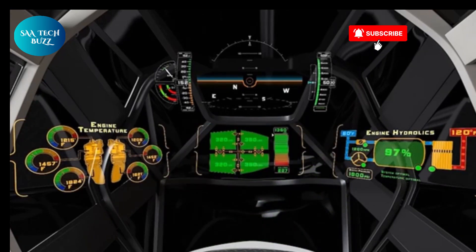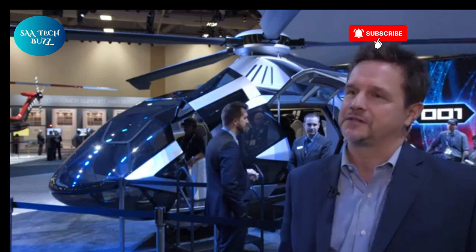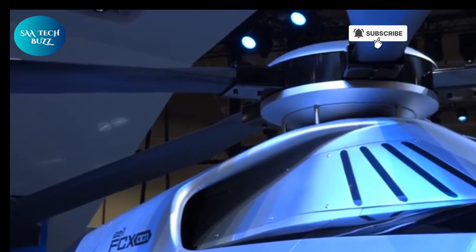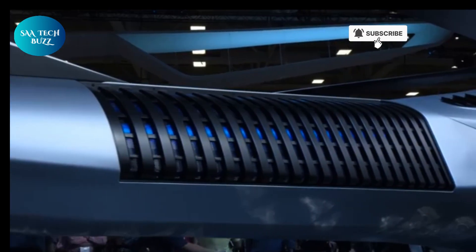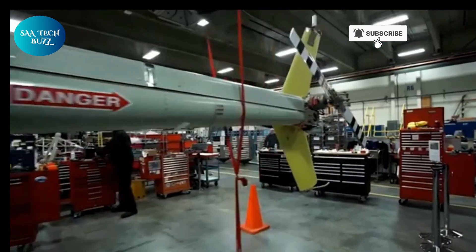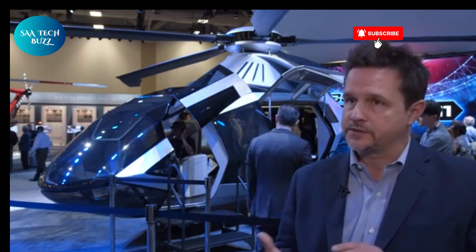Another standout feature is the advanced anti-torque system integrated into the tail boom, which replaces the traditional tail rotor. This system not only increases safety but also allows for thrust vectoring, improving maneuverability and control. Furthermore, the FCX-001 introduces fly-by-wire technology, eliminating bulky mechanical controls in favor of electronic systems that respond faster and more smoothly to pilot inputs. Inside, the cabin is designed for comfort and tranquility with generous legroom, plush seating, and panoramic windows. An advanced onboard infotainment system provides personalized media and real-time flight information, ensuring an enjoyable and immersive journey.